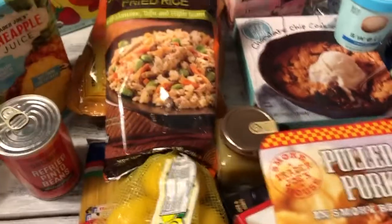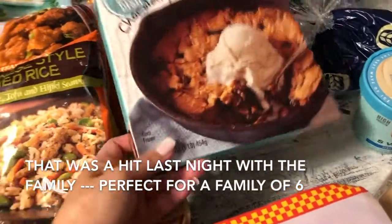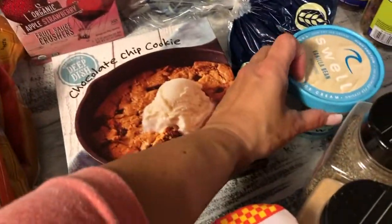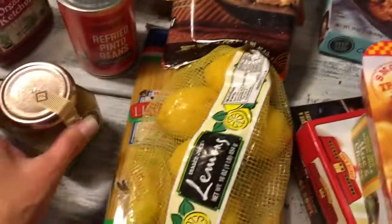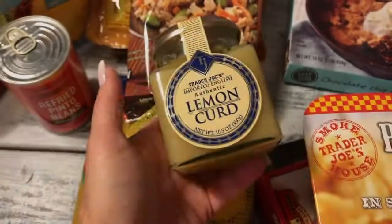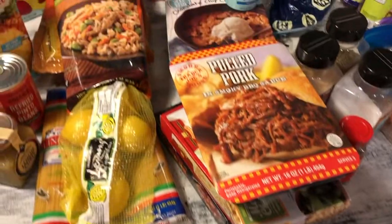Hubby always picks a new item for these videos. This time he got Swell vanilla bean low-sugar ice cream for $3.99, plus a Trader Joe's deep-dish chocolate chip cookie — he said you can't have the cookie without ice cream. I picked up lemon curd for my lemon cheesecake, though I might make my own since I have enough fresh lemons. But the Trader Joe's lemon curd is always a good backup if you don't have time.